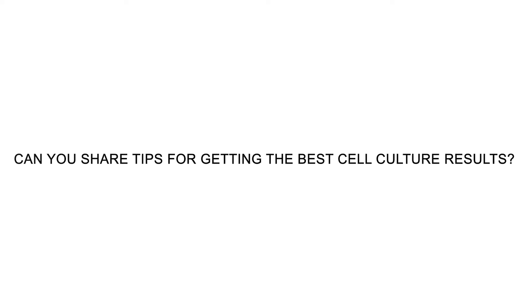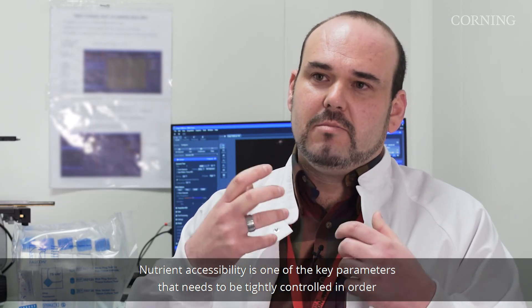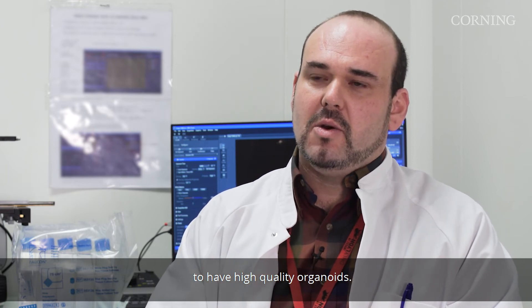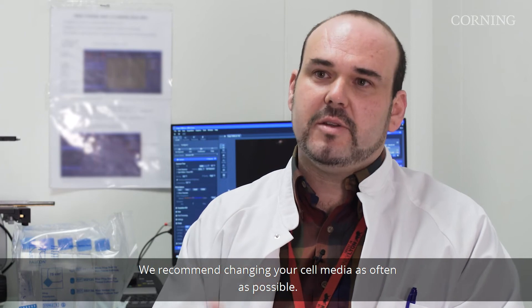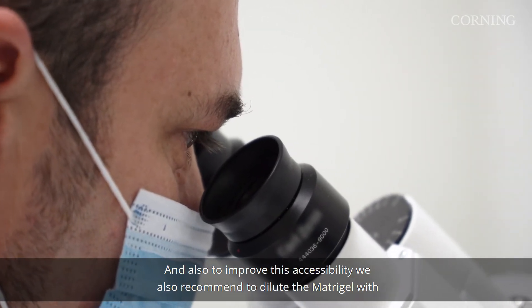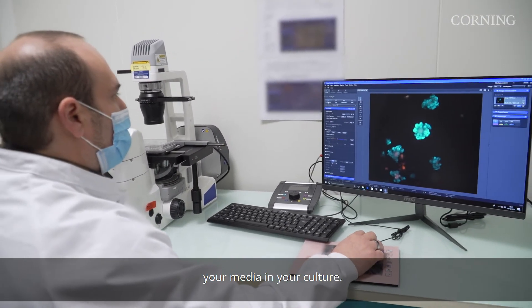Nutrient accessibility is one of the key parameters that needs to be tightly controlled in order to have high quality organoids. We recommend changing your cell media as often as possible, and to improve this accessibility we also recommend diluting the Matrigel with your media in your culture.